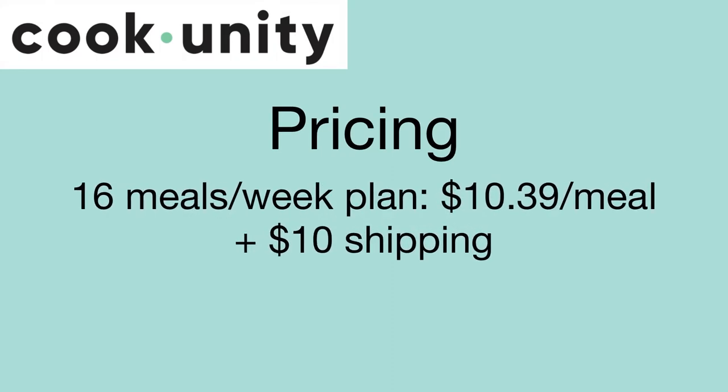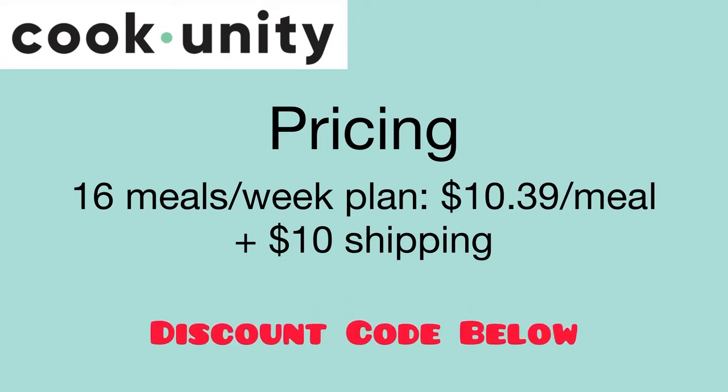Here's a breakdown of the pricing for the 16 meals per week plan: it's $10.39 per meal plus $10 shipping. I used a code which got me free meals on my first delivery — I'll leave a link below for a discount code.